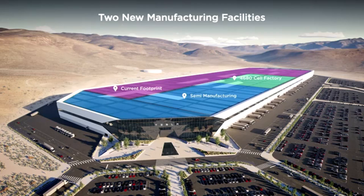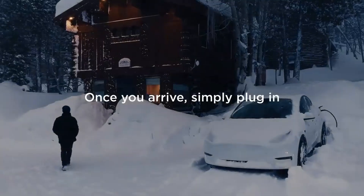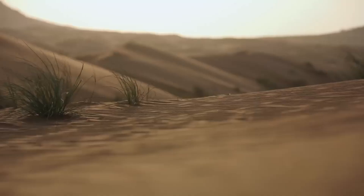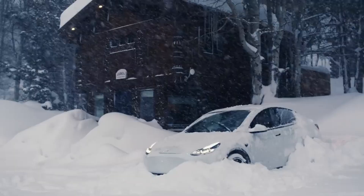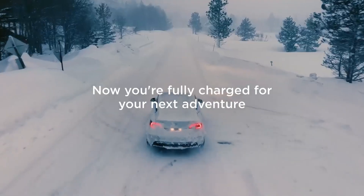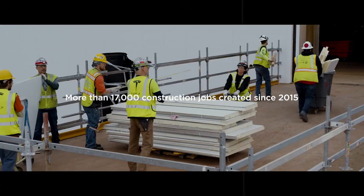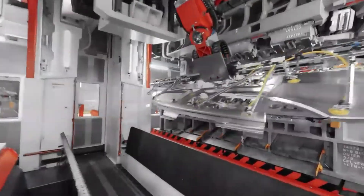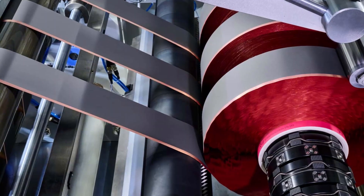And the first sample of refined spodumene, produced just 18 months after construction began, proved they weren't bluffing. The plant is designed to produce up to 50 gigawatt hours of lithium per year — enough volume to power over a million vehicles. But what's truly impressive is the speed with which the facility evolved.